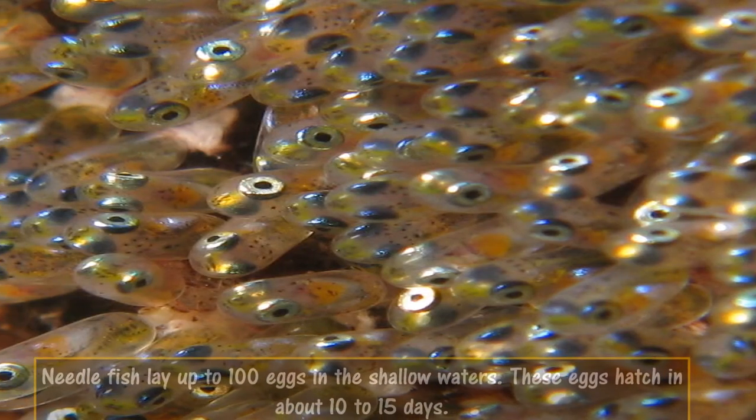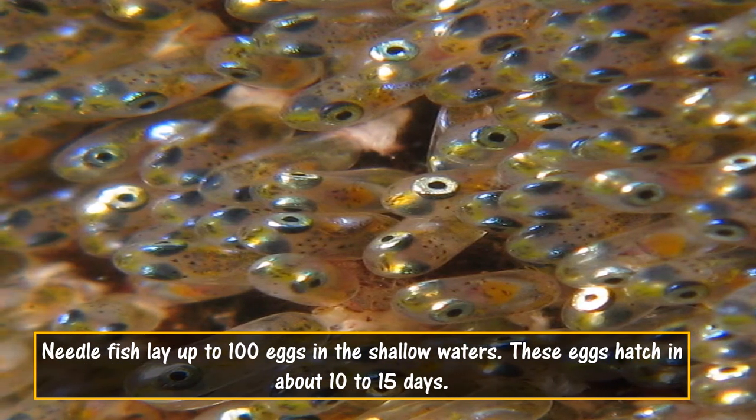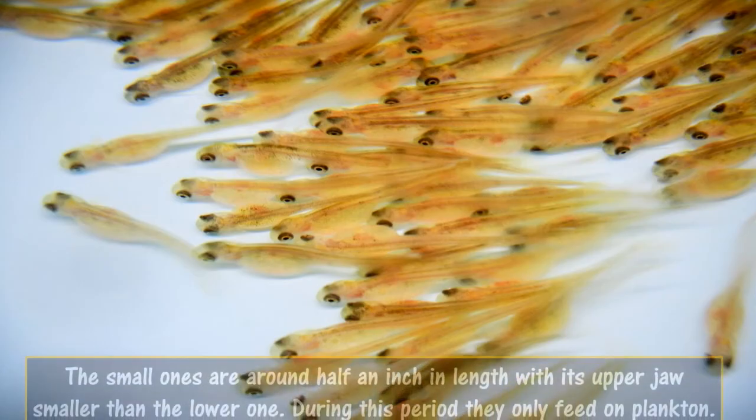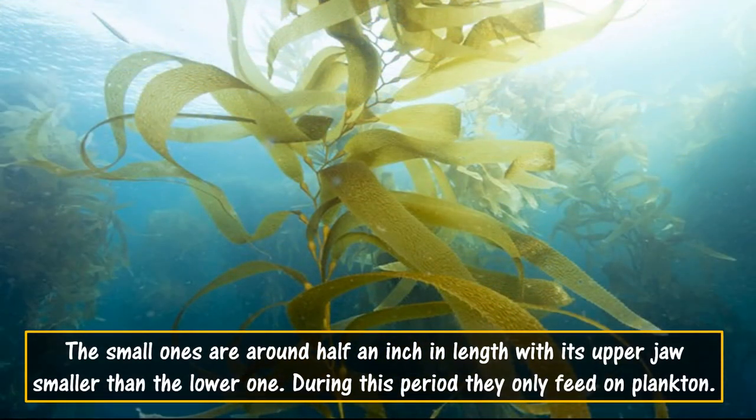Needle Fish lay up to 100 eggs in shallow waters. These eggs hatch in about 10 to 15 days. The small ones are around half an inch in length with the upper jaw smaller than the lower one, and during this period they only feed on plankton.